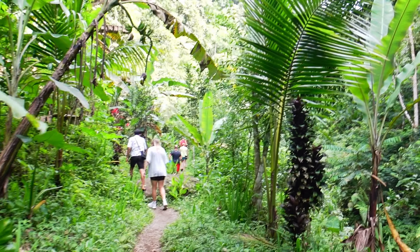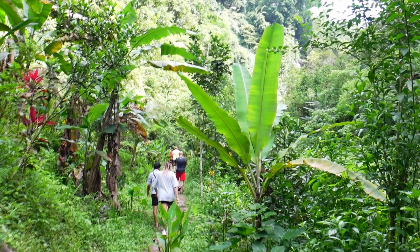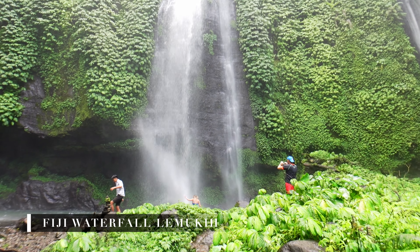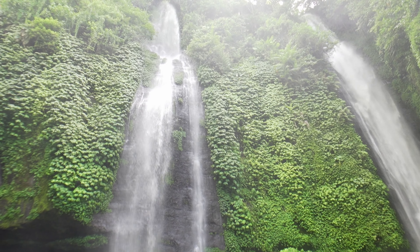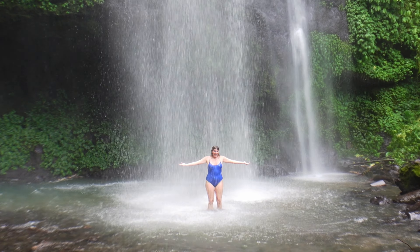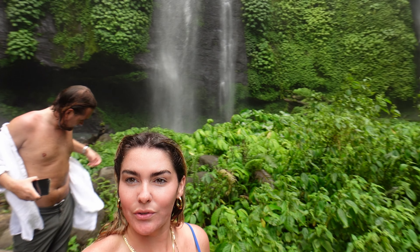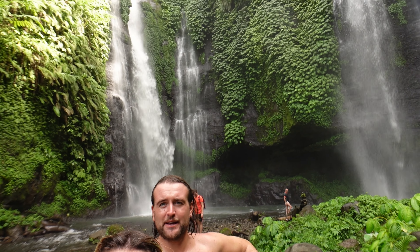We're basically at the bottom. It wasn't too bad getting down because it was so steep, but getting up is going to be terrific. We made it down to the BG waterfalls — there are three waterfalls here. These are now the best waterfalls we've ever seen. They're really powerful and really cool — definitely come see them. The walk down wasn't too bad, but I think the walk up is going to be a bit tricky.